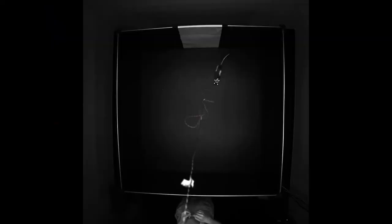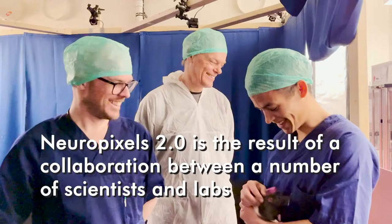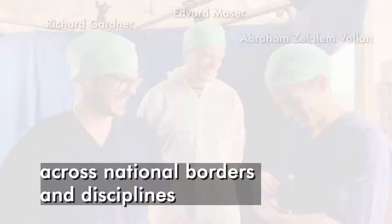Though this is a rat. New open-source software sorts activity from multiple neurons and corrects for movement. Neuropixels 2.0 is the result of a collaboration between a number of scientists and labs across national borders and disciplines, led by Janelia Research Campus.